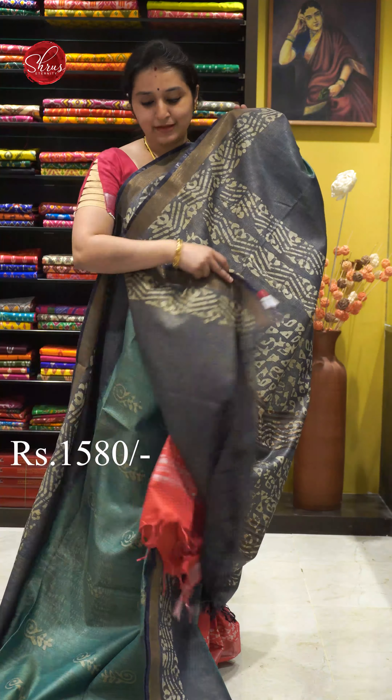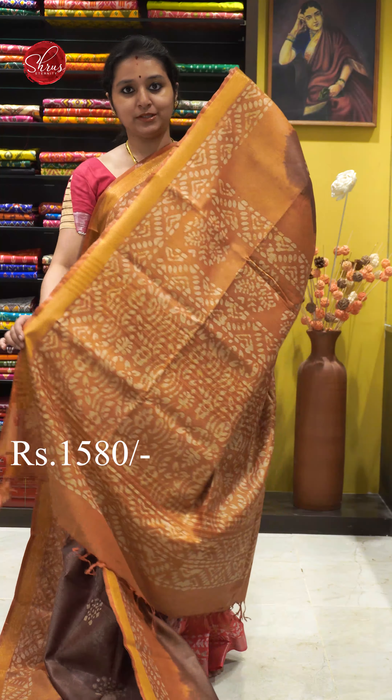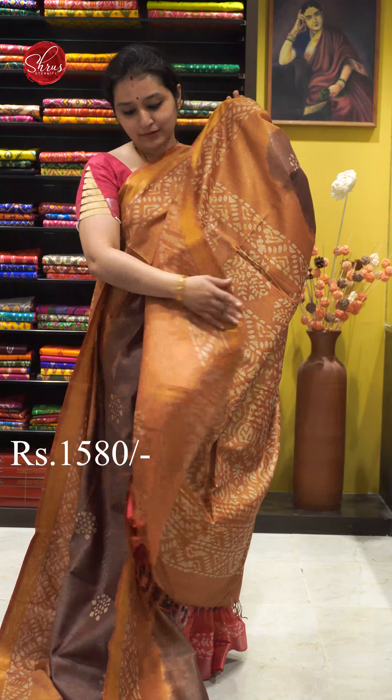Next we have a chocolate brown with mustard combination. Gold jari borders on either sides. Very pretty batik printed patterns all over. A batik printed palloo and a butta designed batik printed blouse. Priced at 1580.